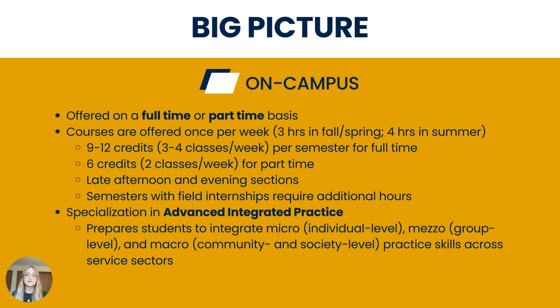We typically offer at least one section of each course in the late afternoon and evening hours to accommodate working students. Field internships are an important part of the MSW degree and will require additional hours, which we will discuss in a few minutes.